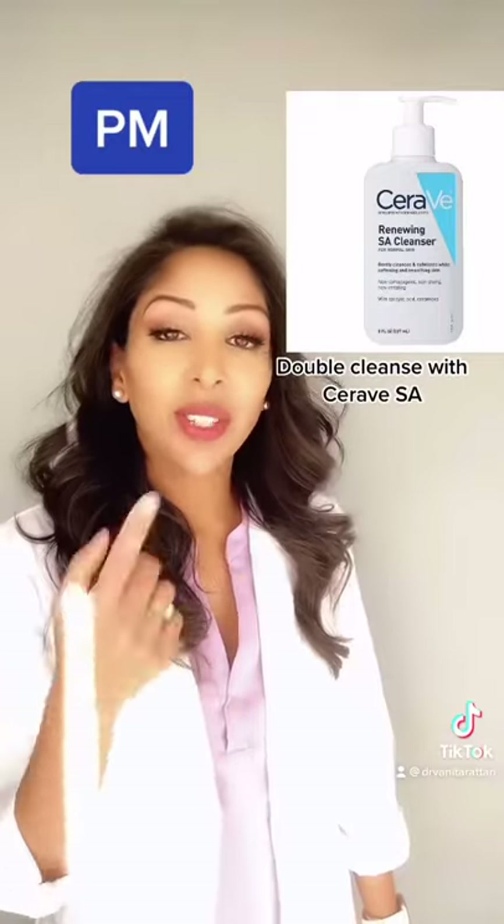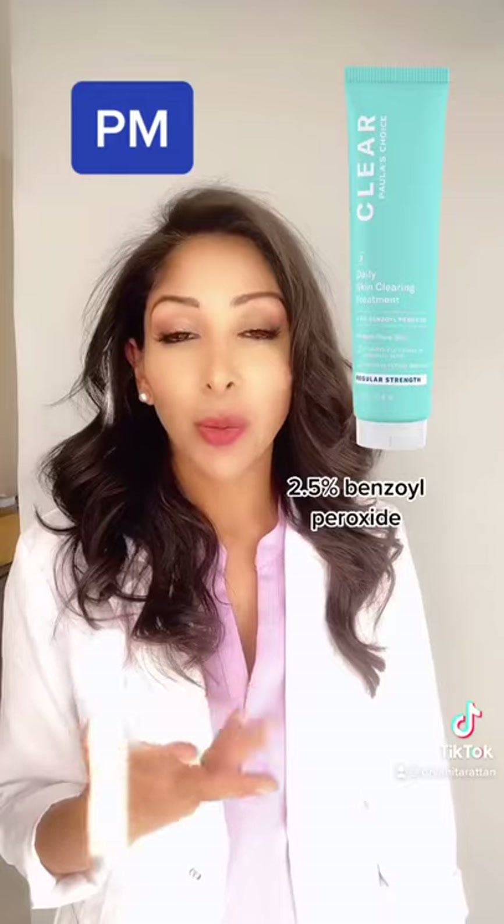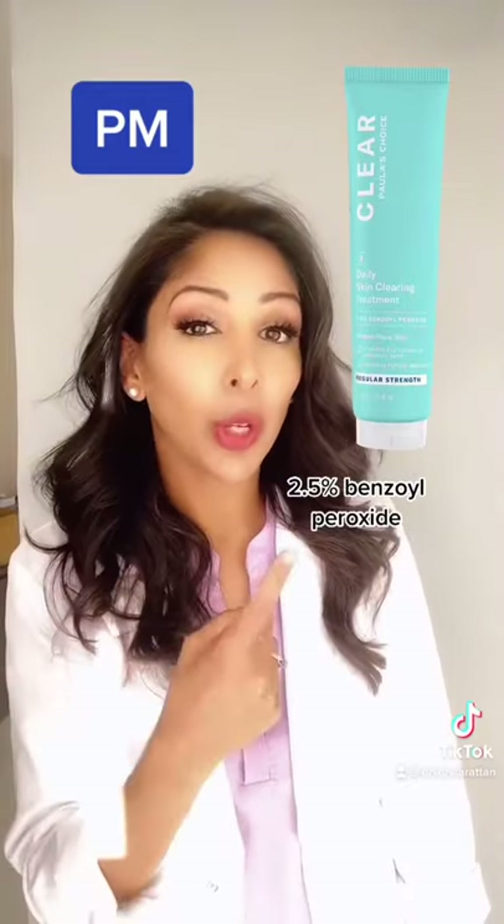In the evening, double cleanse with CeraVe SA to remove any makeup or sunscreen. The salicylic acid would have unclogged the pores, and now you want to go with your benzoyl peroxide.